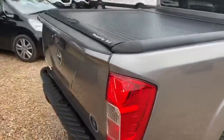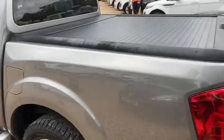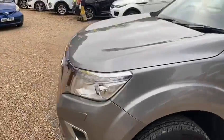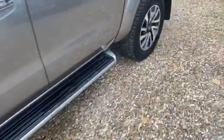It has a roller shutter back as you can see. It's in excellent condition. It's done 6,000 miles, supplied new by us. As you can see for its mileage it's excellent. The alloys are all good, tyres are all good.